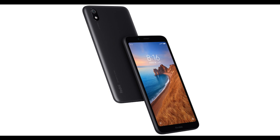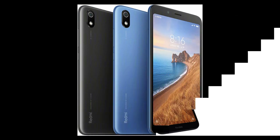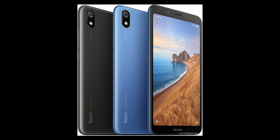The phone comes in three beautiful colors: blue, gold, and black. Xiaomi claims that Redmi 7A comes with a solid plastic-free body.